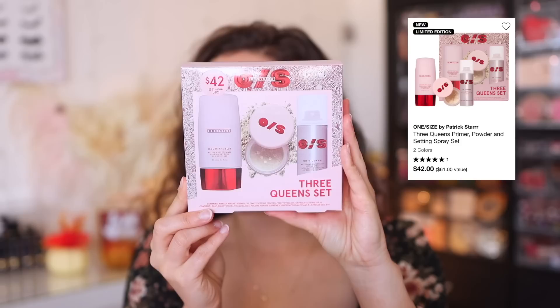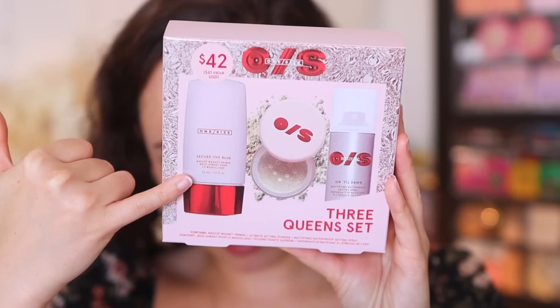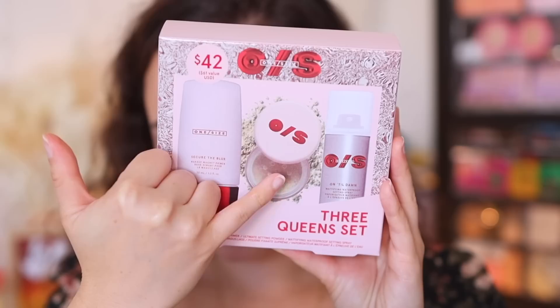This is available on the One Size website and Sephora, but with the Sephora sale coming up, if you're a Beauty Insider you could get this at a discounted price. It's already pretty good value — $42 and a $61 value. In here we have the Secure the Blur makeup magnet primer, the travel size Ultimate Blurring Setting Powder, which I've heard good things about, and the Till Dawn Mattifying Waterproof Setting Spray — this is actually sold out everywhere, so this set is the only way to get it. The packaging is really great for gifting, and everything in here is vegan.